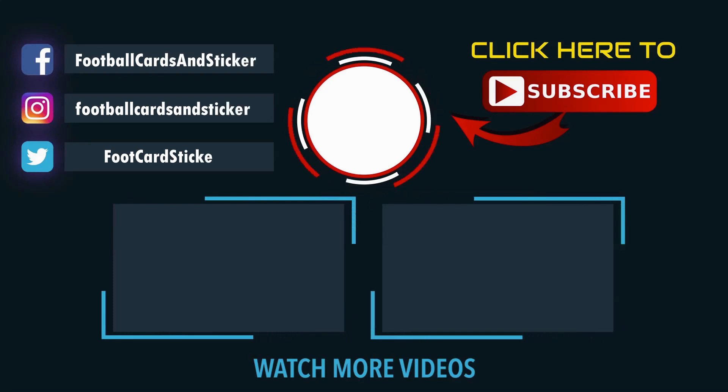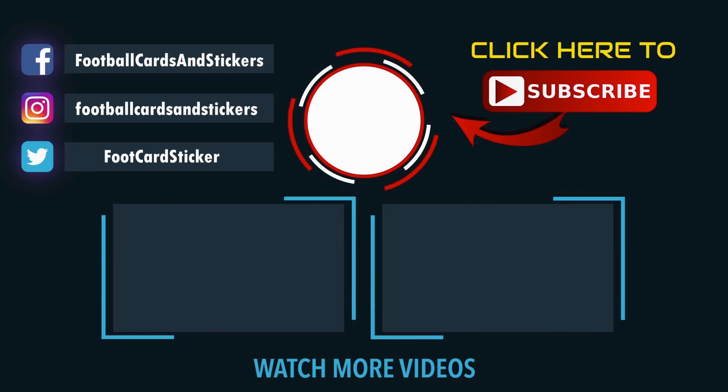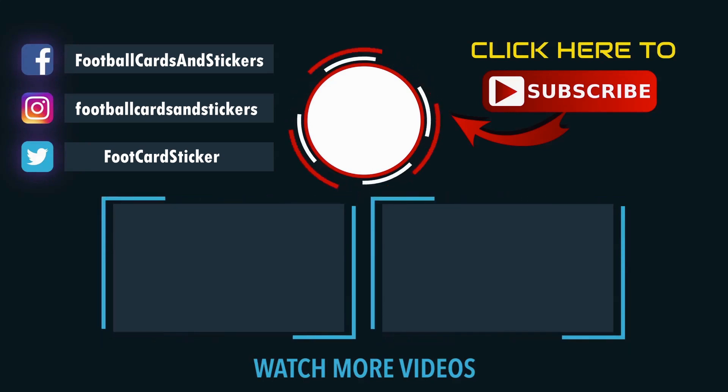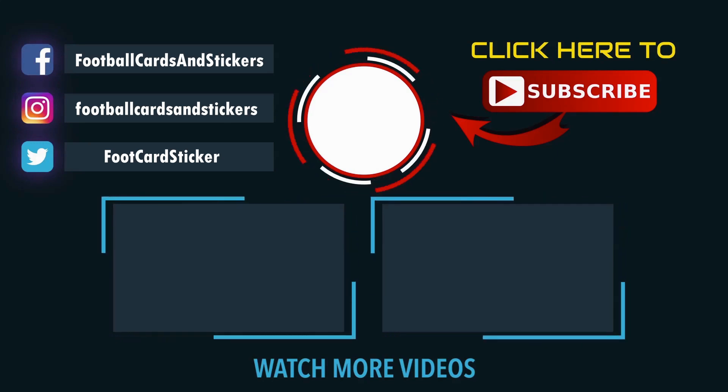I hope you guys have enjoyed that Premier League recreation game week. If you have, make sure you smash the like button. Please consider subscribing to the Football Cards and Stickers YouTube channel, and of course you can see the playlist for all the games this season above.